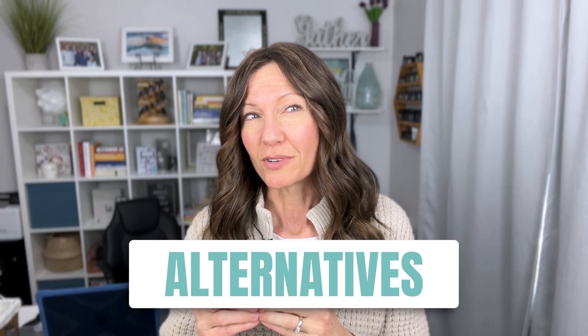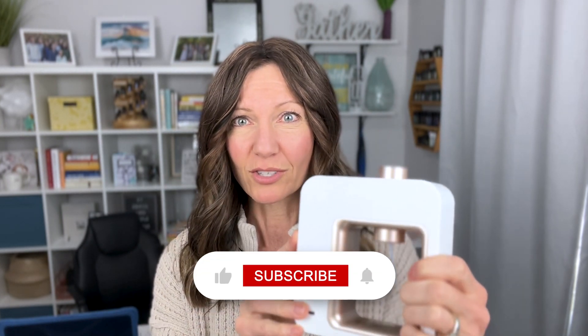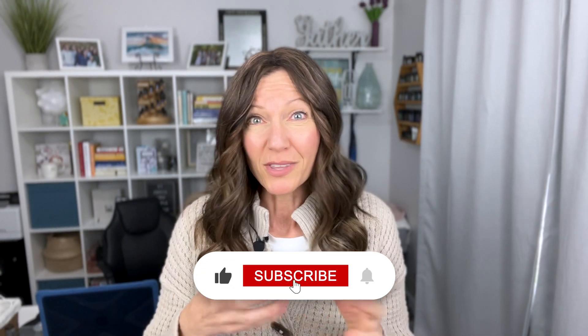We've gone through a lot of diffusers, and in this video I will be showing you some alternatives to some of the common diffusers out there — we have our nebulizing diffuser where we hook the bottle right up to the diffuser, and we also have diffusers where you put the water in and put the oils in with that and then it diffuses.